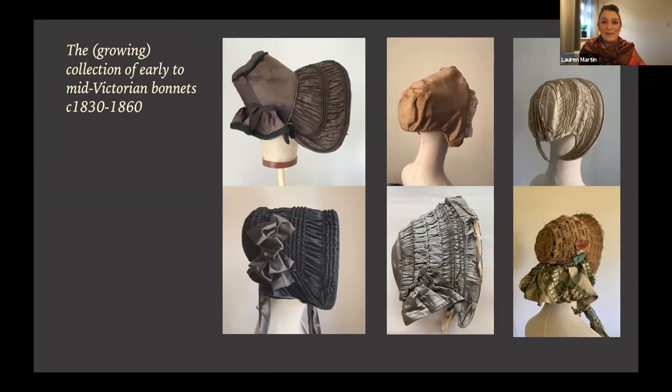The bonnet Lauren most wants to reproduce next is a recent eBay find for around £50 — a silk bonnet in almost pristine, apparently unworn condition. She shows detailed close-up pictures: ribbons are pinned on, and she won't remove those pins, preserving the 'ghost hands' that pushed them in. There is also handwriting on the back of the buckram in the crown. She examined it for about 20 minutes when it arrived, took photographs, and it has gone back in its box for now.